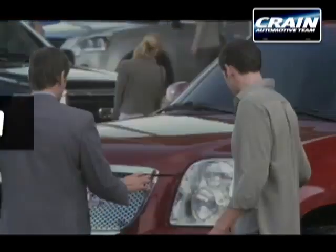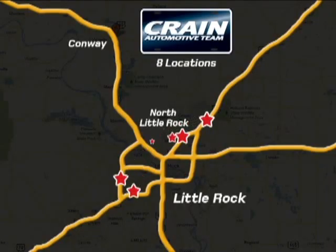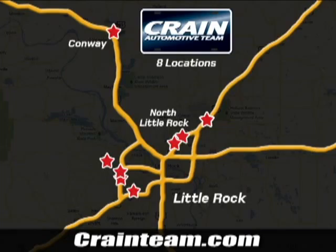Visit us anytime at craneteam.com. Go, go, go! The Crane Team's got them! Craneteam.com